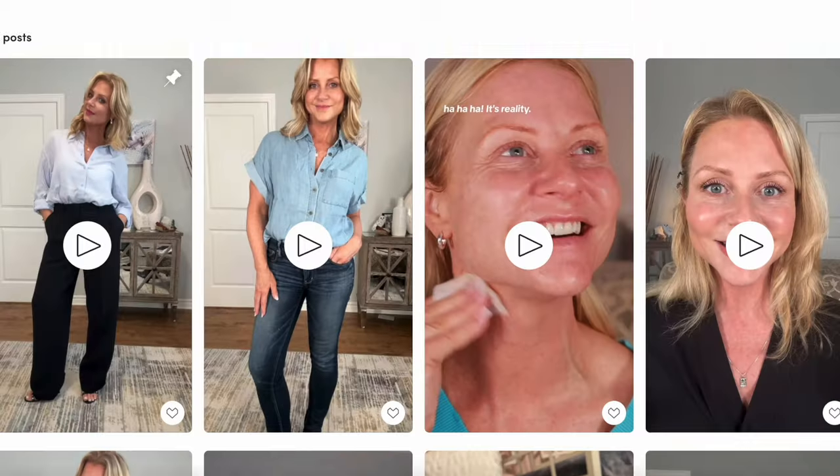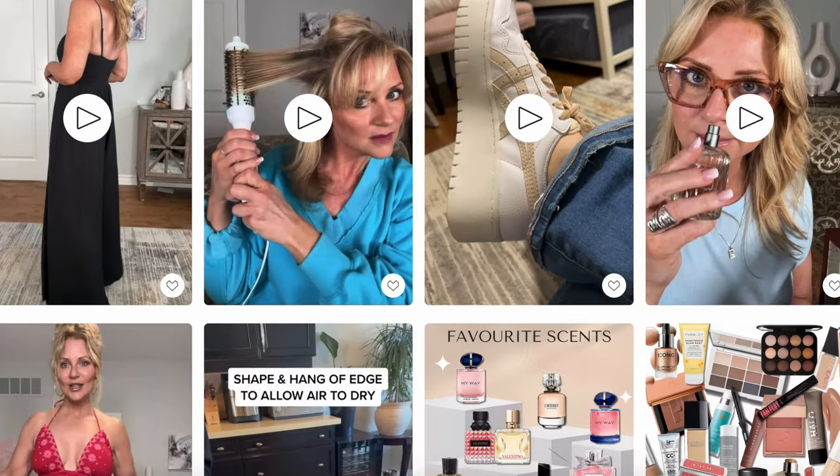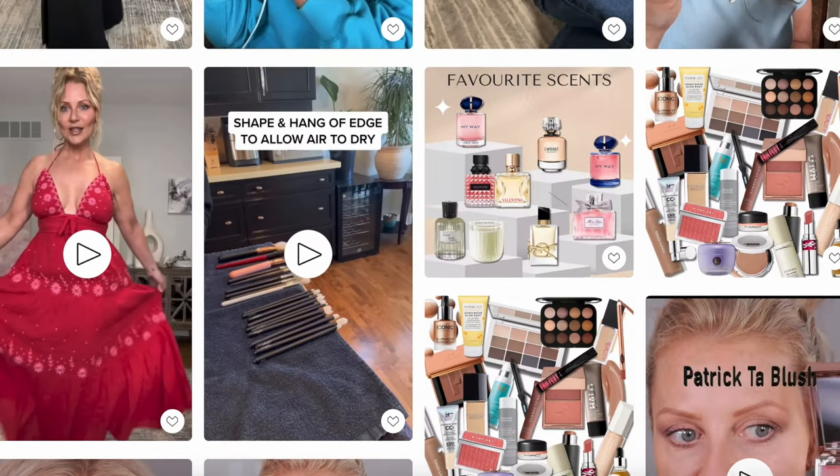If you're not new here, thank you so much for coming back — I appreciate you. And if you're new here, my name is Julie Meikle. I'm 52 years old. I'm a professional makeup artist, a licensed hairstylist. I dip into fashion a little bit and I'm hoping to help you out. Let's get going.